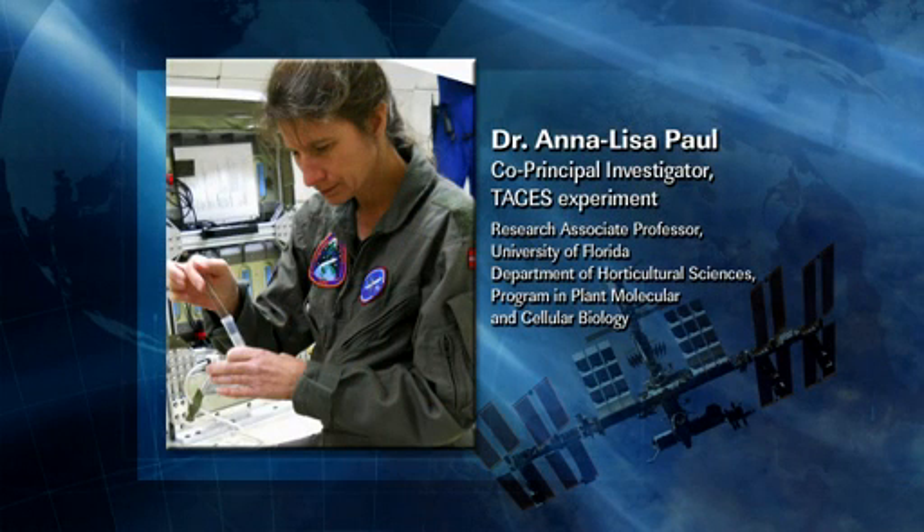Thank you. I am a research associate professor at the University of Florida in the Department of Horticultural Sciences, also in the program of plant molecular and cellular biology. I am essentially a molecular biologist by trade, interested in how plants work at the gene level — what turns genes on, what turns them off, and how plants respond to environmental stress, in particular novel environmental stresses like spaceflight. I think we have some interesting video of the TAGES experiment.